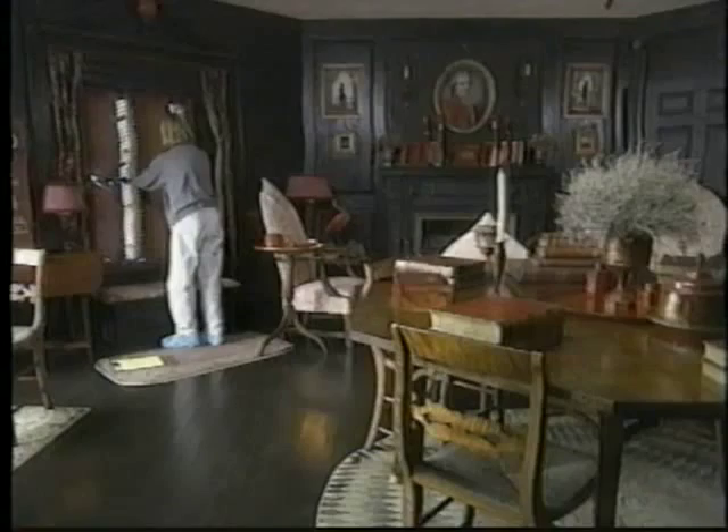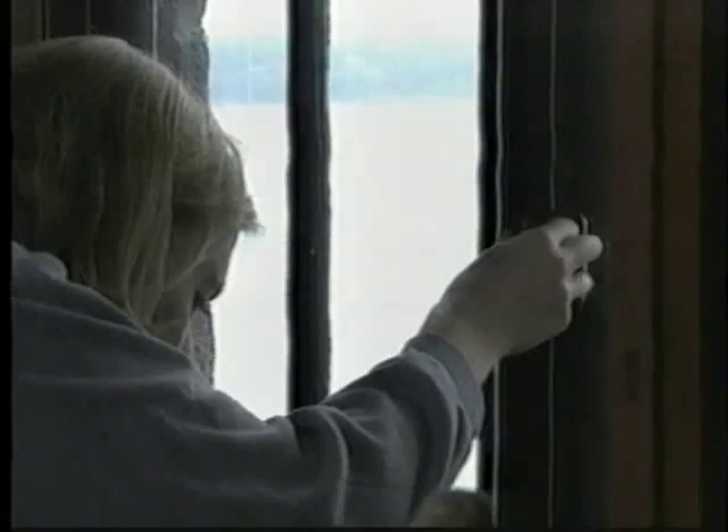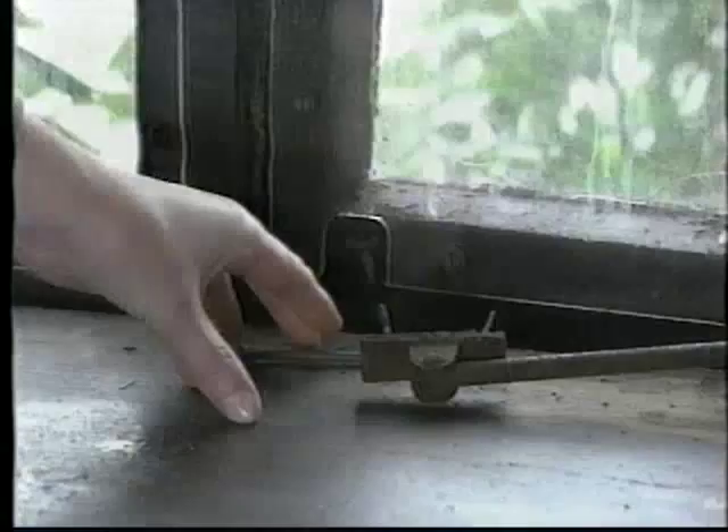Finally, think about security. Look for signs of forced entry. Theft is an obvious danger, but simple vandalism can sometimes be just as damaging. Look carefully.